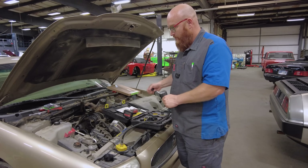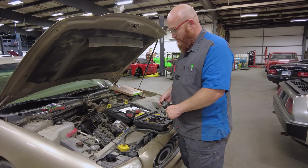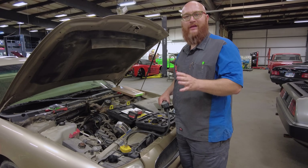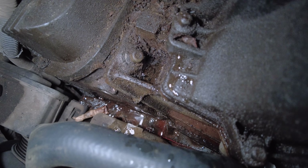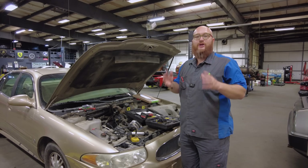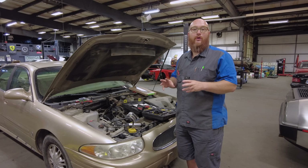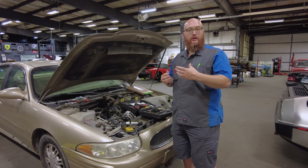As I pump it up, you're going to hear a noise — listen. You guys hear that? That's a pretty large leak. Let's find out where it's coming from. Look at that — you can see it right there coming right out of that gasket. That is the actual timing cover. That's not the water pump; it has nothing to do with the water pump. It's actually the housing that the water pump bolts to.